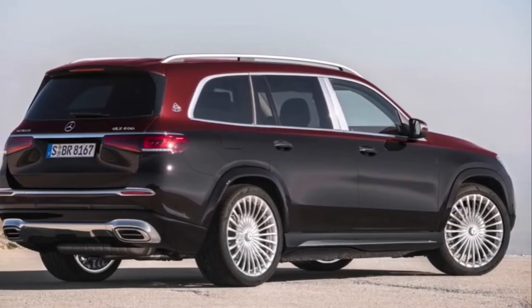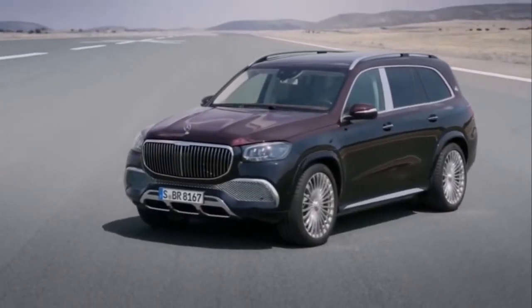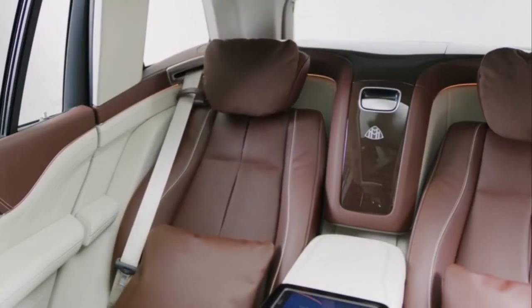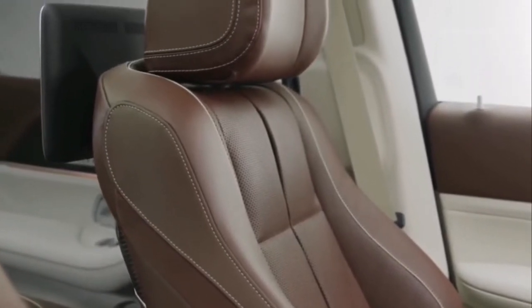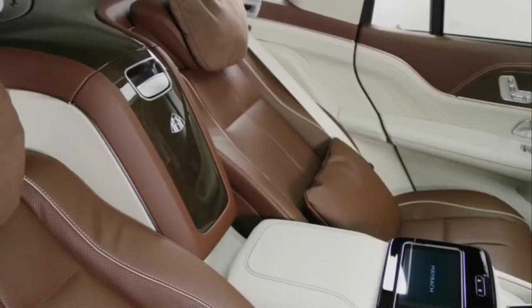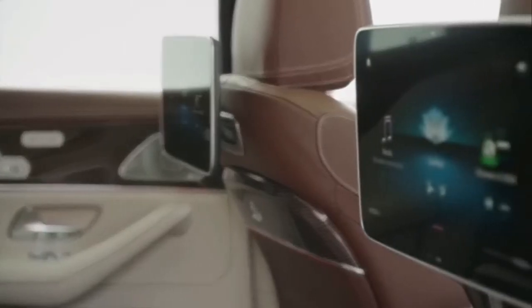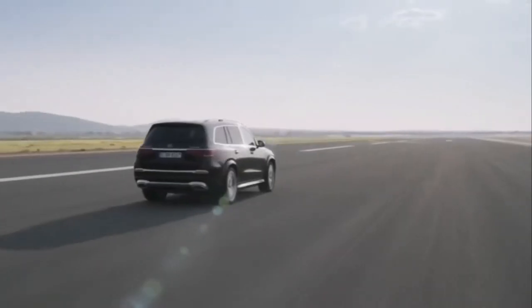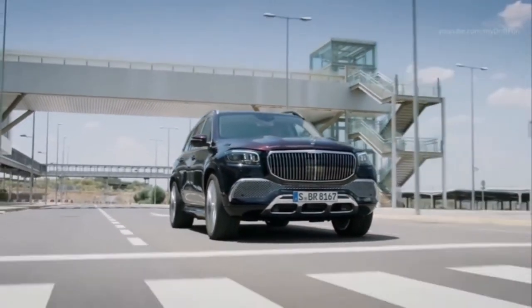Other notable features include active running boards that automatically deploy when a door is open to make getting in easier, and adjustable air suspension that will lower the car further if any climbing is too undignified. Buyers can specify a four-seat model, as opposed to six, that comes with a pair of reclining leather chairs, a fixed rear console housing a climate control panel, two fold-away tables and an optional champagne cooler. Other standout options include a 64-colour ambient lighting system, a pair of touchscreen displays and full-body massaging seats. The twin-turbo 550-brake-horsepower 4.0-litre V8 engine, pulled from an AMG GT supercar, pulls the Maybach GLS 600 from 0 to 60 in 4.9 seconds.